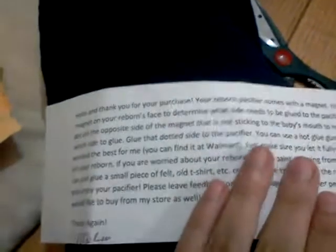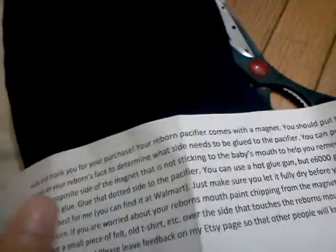So here's the magnets. They're pretty big. I read it — it just says thank you for your purchase. It tells us the size; it's just instructions, stuff like that. So yeah, thank you.